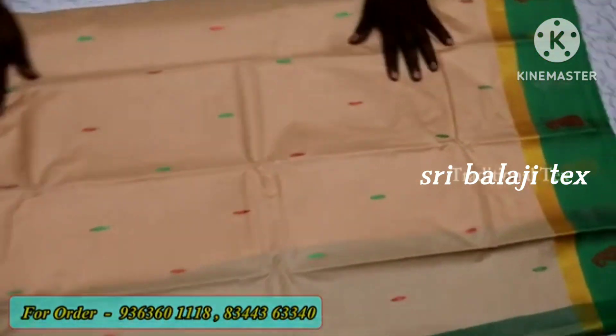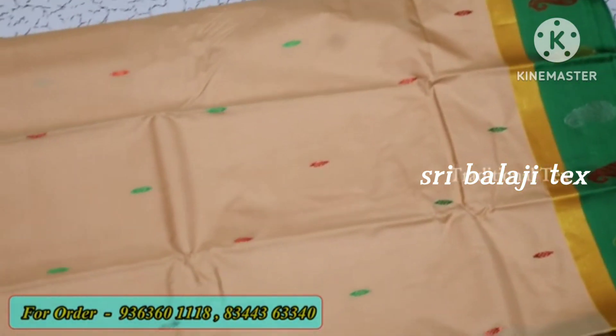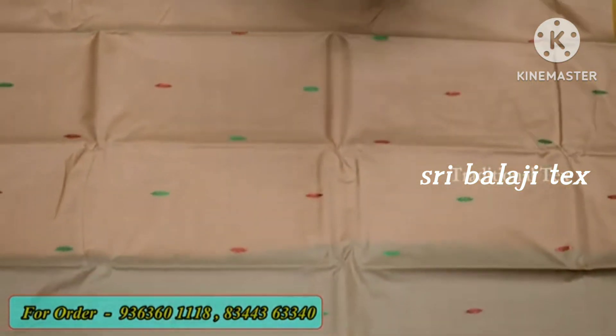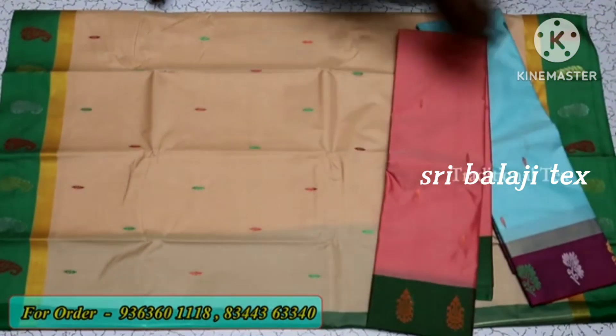This price is ₹850. If you look at this, there are 20 colors — so many colors available.